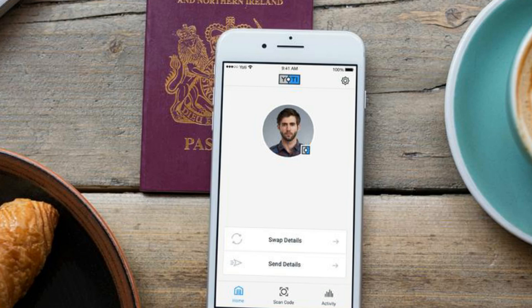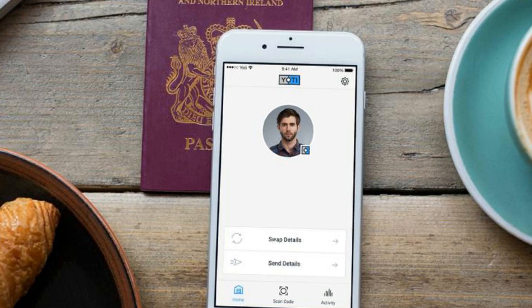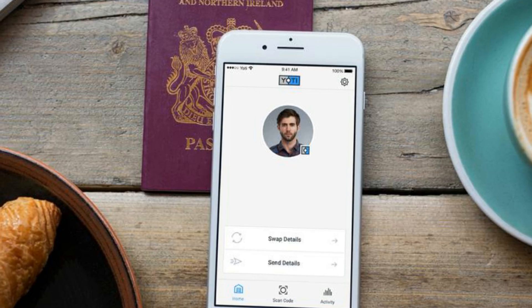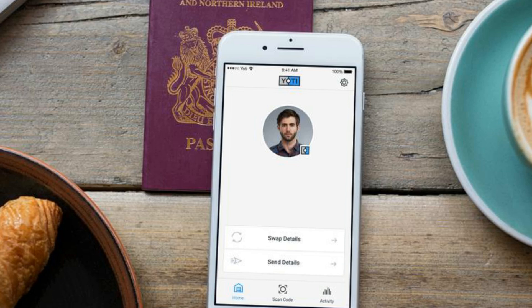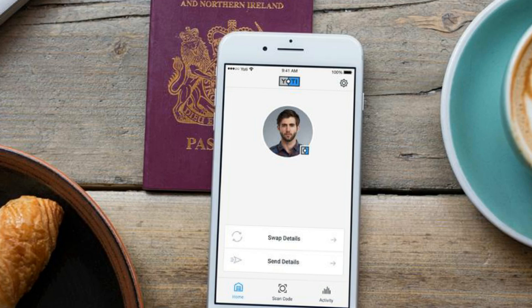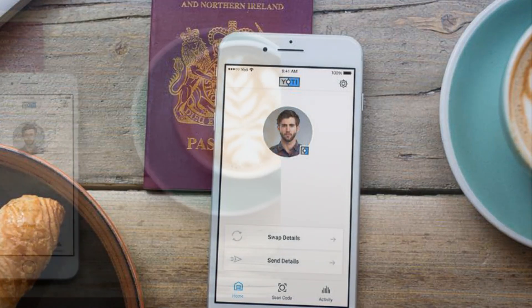One advantage for users is that they can verify their identities without divulging extra information. For example, if you proffer a driving license or passport to prove that you are over 18, you're revealing a lot of personal information, not just your date of birth.